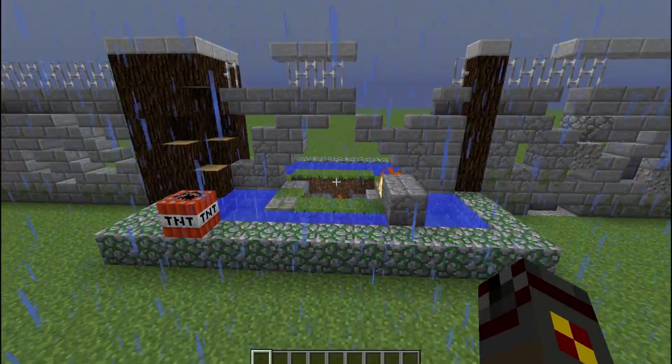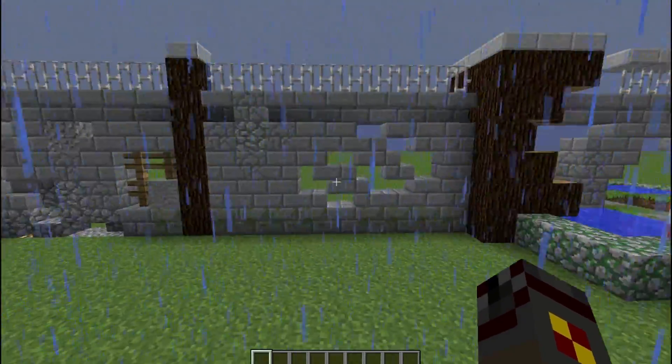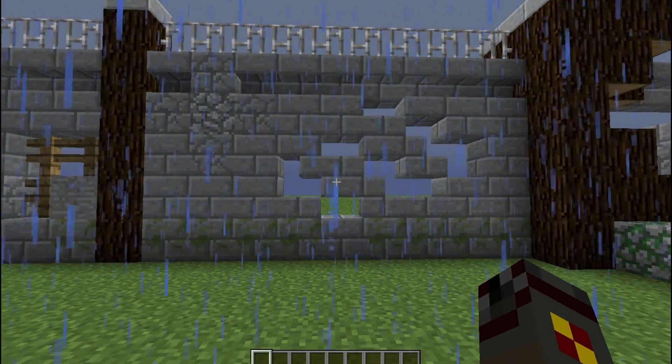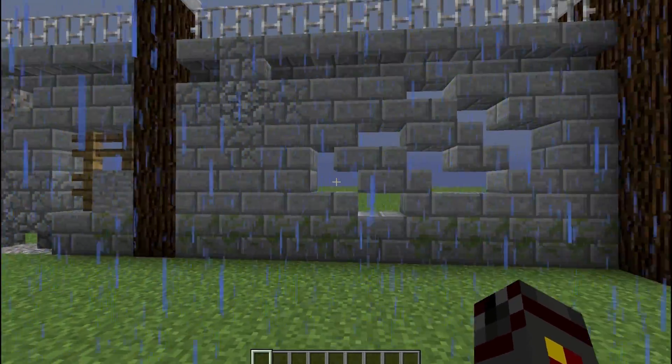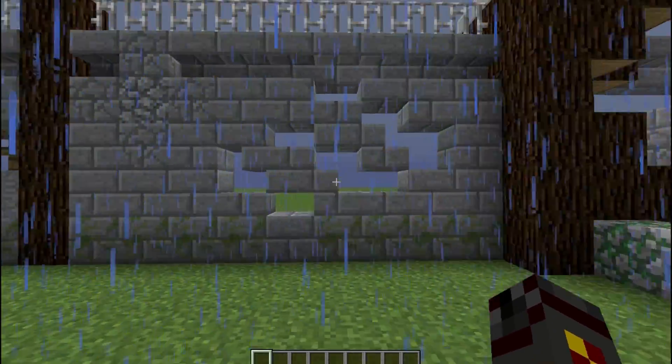A little bit of damage done to the pillar. This is actually kind of my favorite, but unfortunately it's not very practical. Over here, these are not really the wall, but more like what you could throw on walls. This kind of gives the impression of some slash marks from something big.